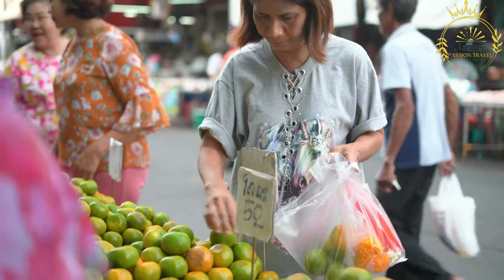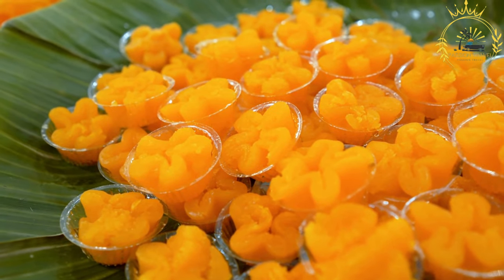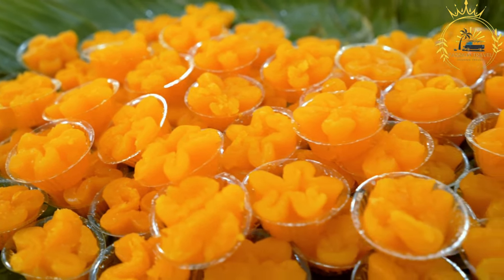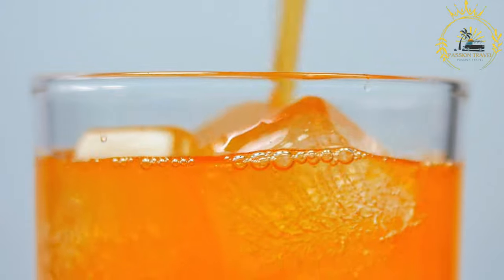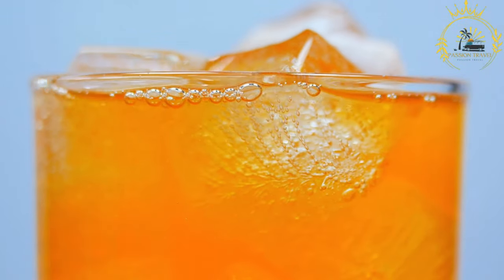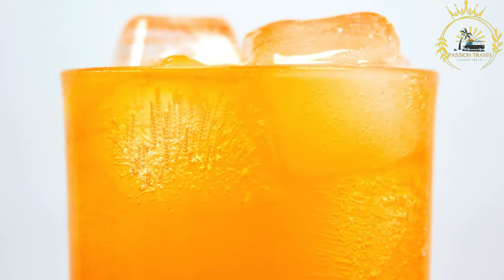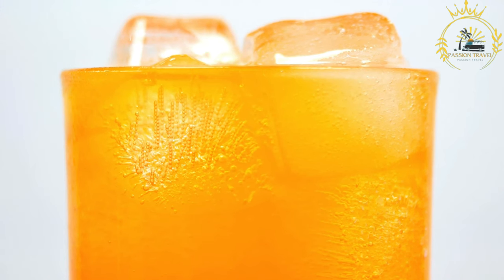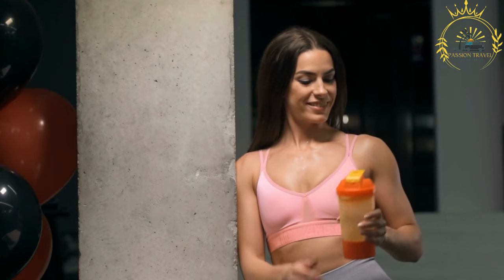Tinni is enjoyed chilled and can be served with or without ice. Many people find it to be a refreshing and thirst-quenching beverage, particularly during hot summer days. Tinni is a beloved part of Maltese culture and can be found in supermarkets, convenience stores, bars, and restaurants throughout Malta. It is often consumed on its own as a non-alcoholic beverage, but it can also be used as a mixer for cocktails, such as a tinni mojito. If you have the opportunity to visit Malta, trying tinni is a must for experiencing a taste of the local beverage culture. Its unique flavor and Maltese heritage make it a beloved and iconic drink on the island.